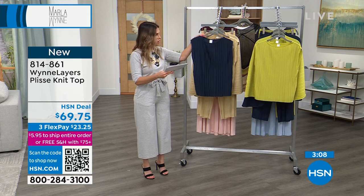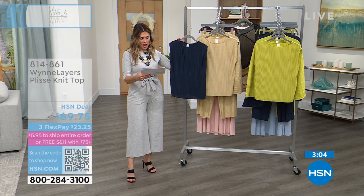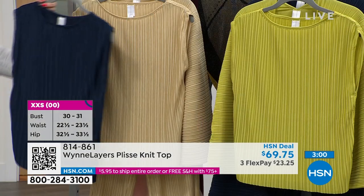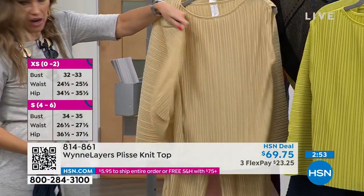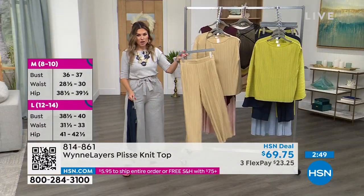This comes in extra extra small through 3X. It's 23 and a half inches in length. It's got that boat neck, so you pull this right over the top of your head. You can wear any bra with this because it has plenty of room for that. We do have coming up a full ensemble — a great little jacket, as well as great pants.